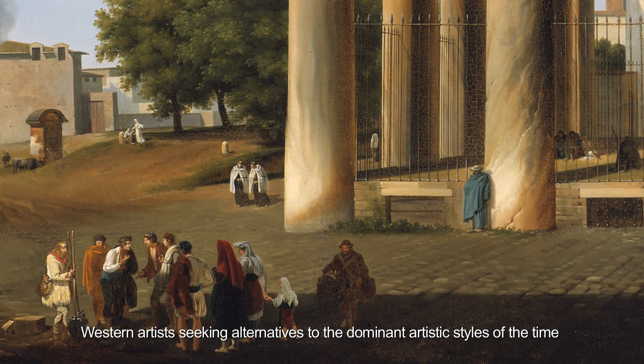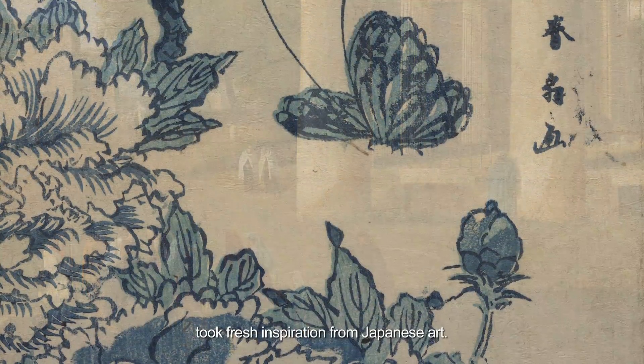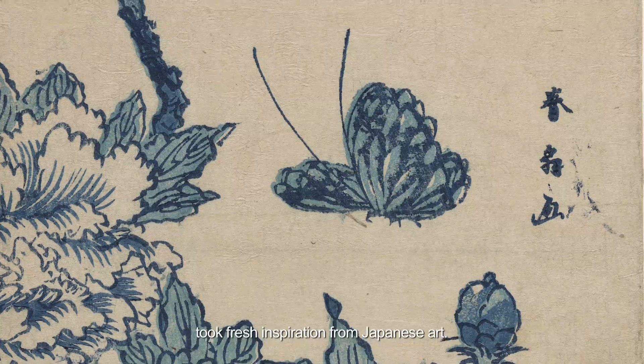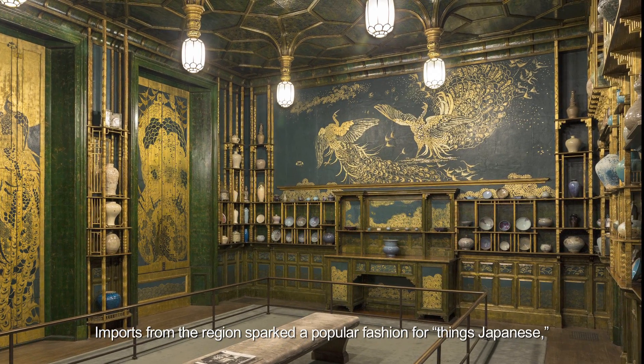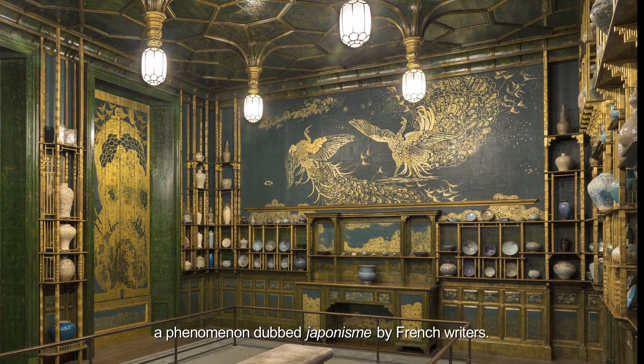Western artists seeking alternatives to the dominant artistic styles of the time took fresh inspiration from Japanese art. Imports from the region sparked a popular fashion for things Japanese, a phenomenon dubbed japonisme by French writers.